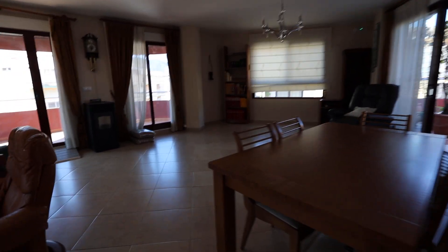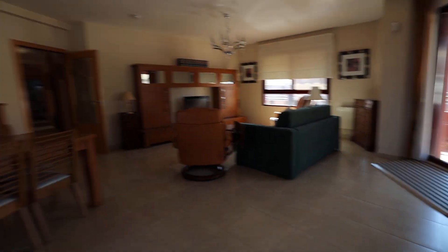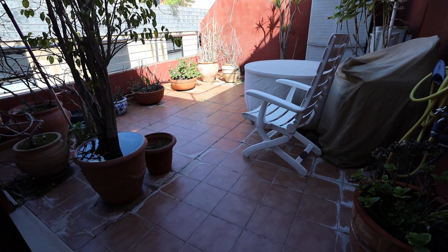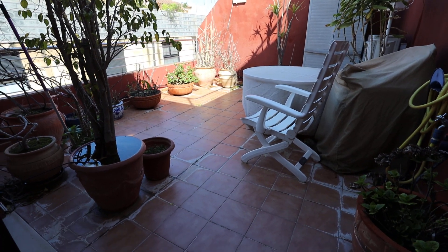Thank you very much indeed for watching. Just an overview — two bedrooms, three terraces to go out to. And I love this one. I'd probably put a hot tub out here to be honest — plenty of room. Thank you. Bye for now.